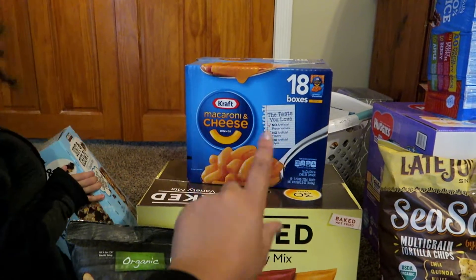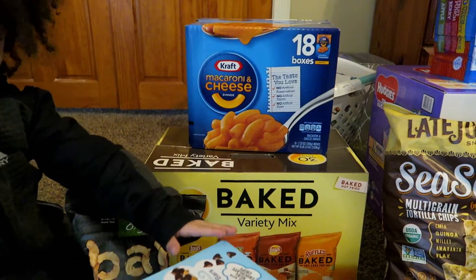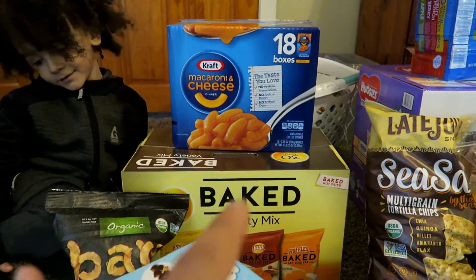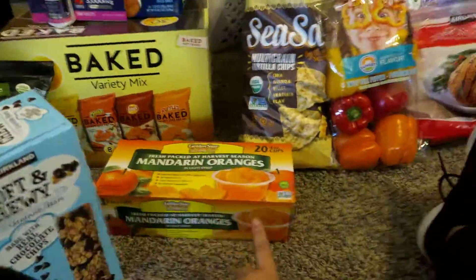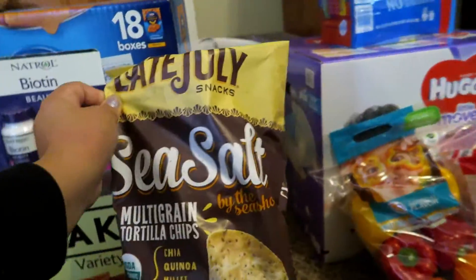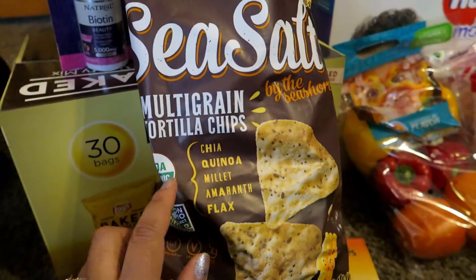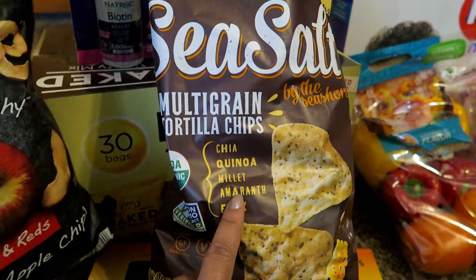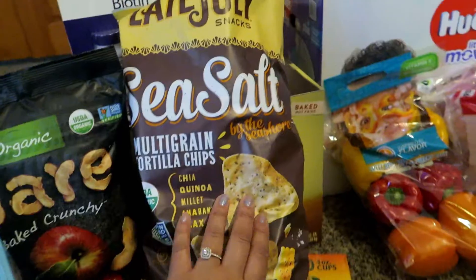This big box of mac and cheese — you get 18 of the normal size boxes. It's usually like $15 or something, but it was marked down to $9.99, so I definitely got that. Got these chips — they're so good. There's chia, quinoa, flax, millet, and something else I don't know how to say, but these were $4 after coupon.